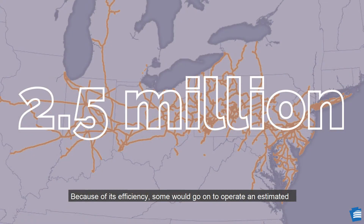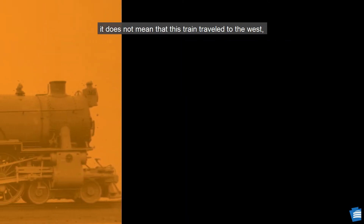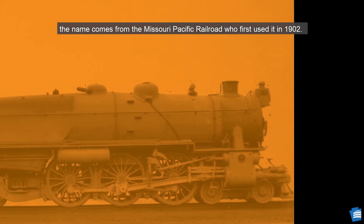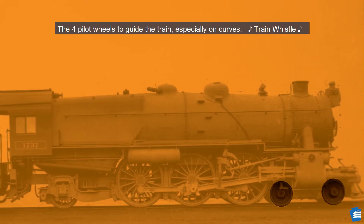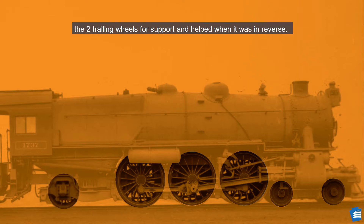Because of its efficiency, some would go on to operate an estimated 2.5 million miles in their career. The wheel arrangement is called the Pacific — it does not mean the train traveled to the west. The name comes from the Missouri Pacific Railroad, who first used it in 1902. The wheel arrangement is also called a 4-6-2: four pilot wheels to guide the train especially on curves, six driving wheels to power the locomotive, and two trailing wheels for support and help when in reverse.